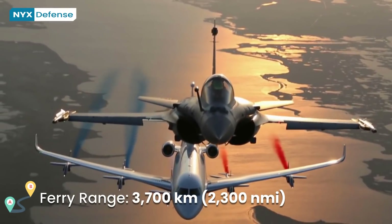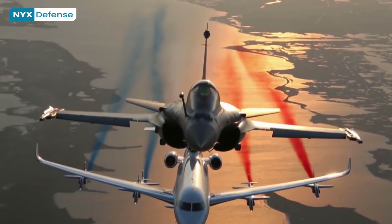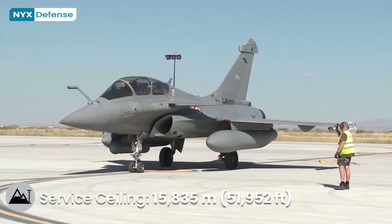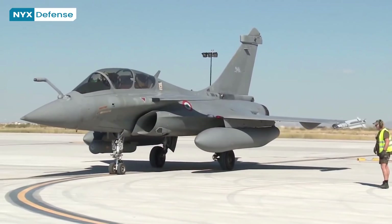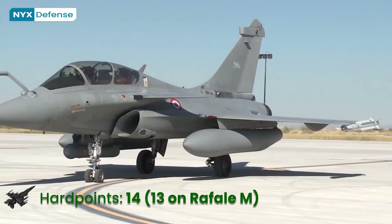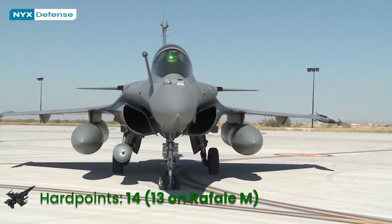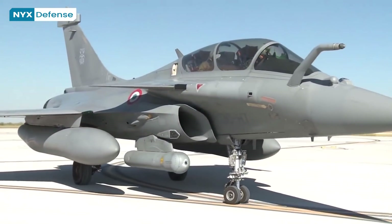Although not a full-aspect stealth aircraft — the cost of which was viewed as unacceptably excessive — the Rafale was designed for a reduced radar cross-section and infrared signature. Seventy percent of the Rafale's surface area is composite. Many of the features designed to reduce the Rafale's visibility to threats remain classified.